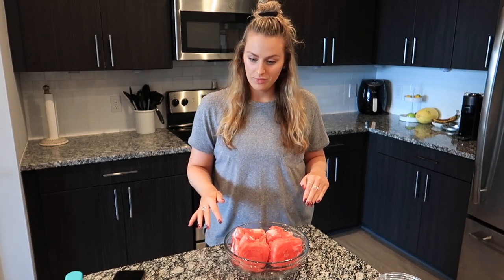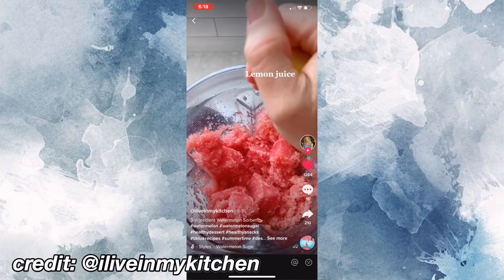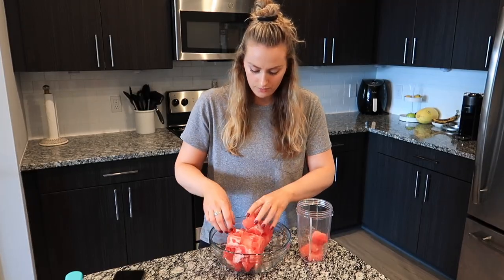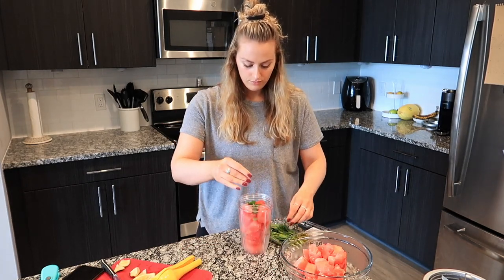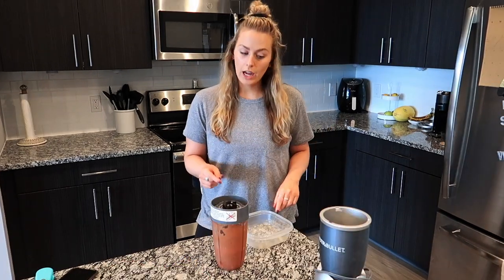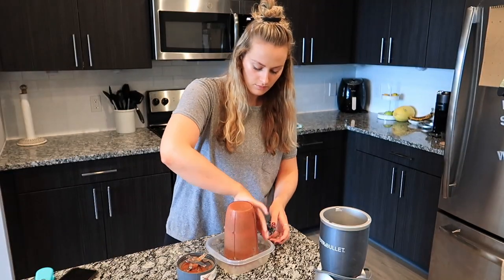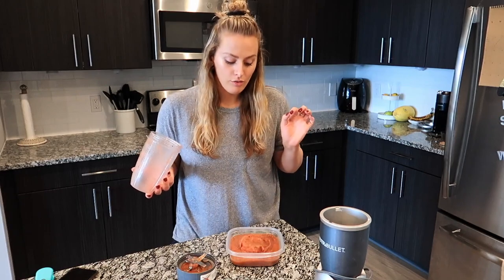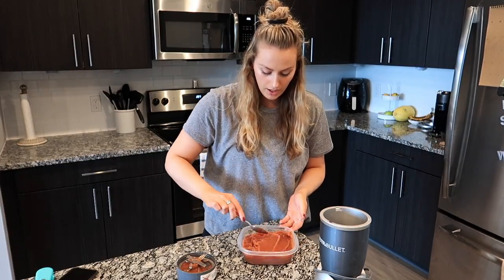The next recipe I really can't see going wrong. It honestly looks delicious and there's only three ingredients: watermelon, lemon, and mint. I'm going to add in the frozen watermelon chunks. Now to add in a little bit of mint. While the camera was off, I added more watermelon, more lemon, more mint, and blended it all up. I'm going to add it into a little container and it's going in the freezer.